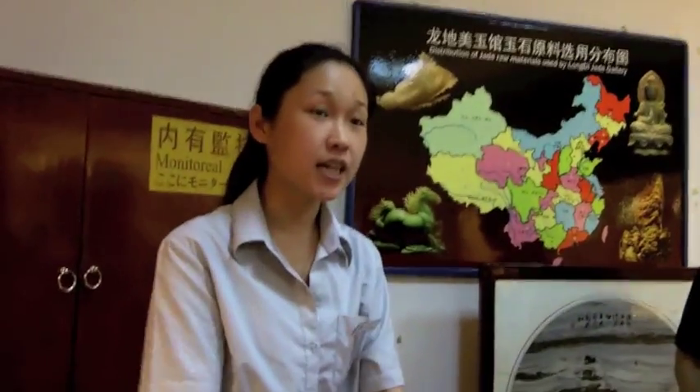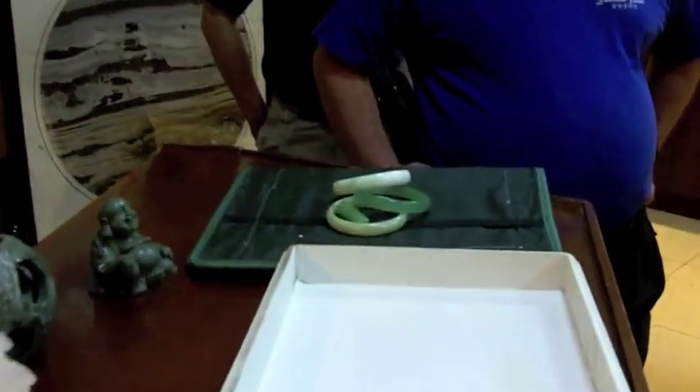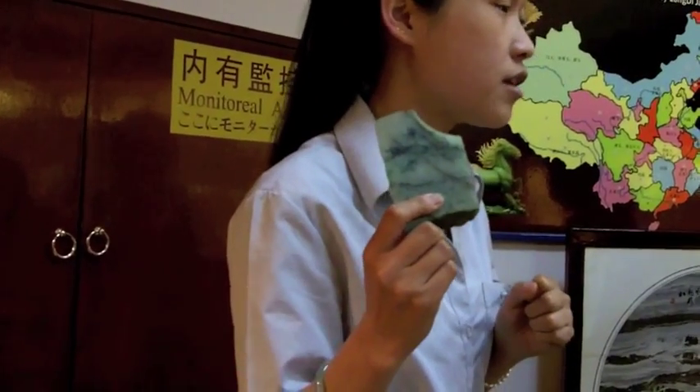We saw that jade comes in many colors, but the price does not depend on the color — it depends on hardness and workmanship. According to hardness, we have hard jade and soft jade. This piece is a hard jade — we call it jade dyed, with a hardness of near eight. It is also the most valuable piece in the jade family.